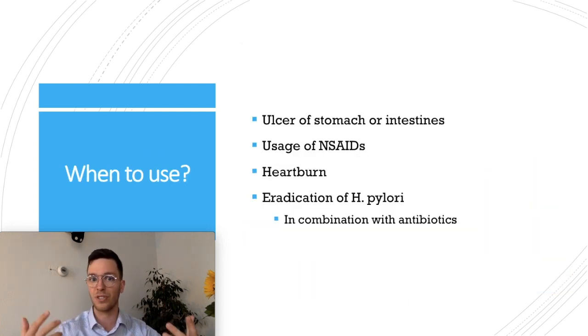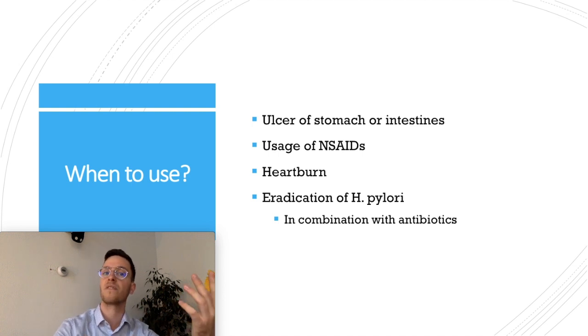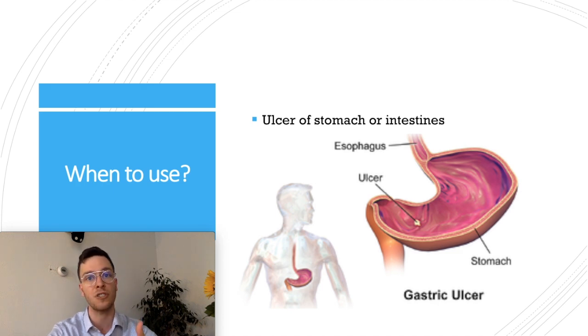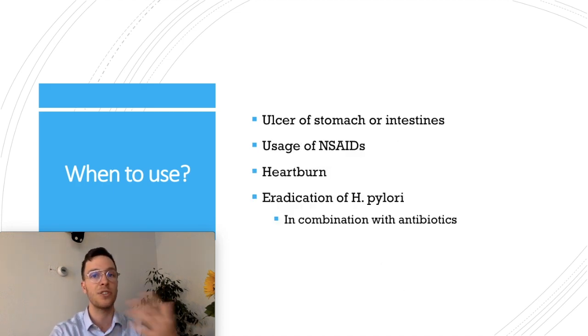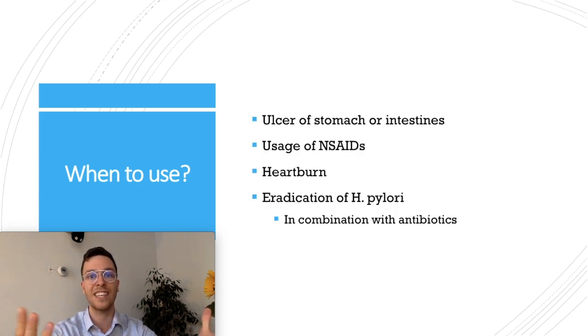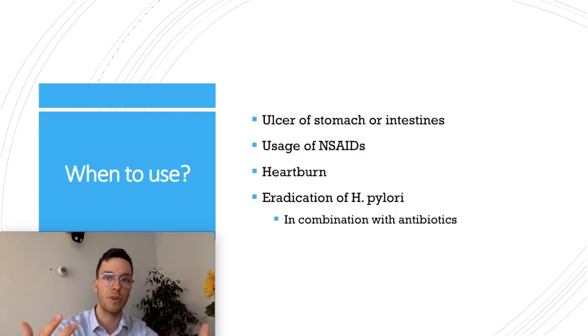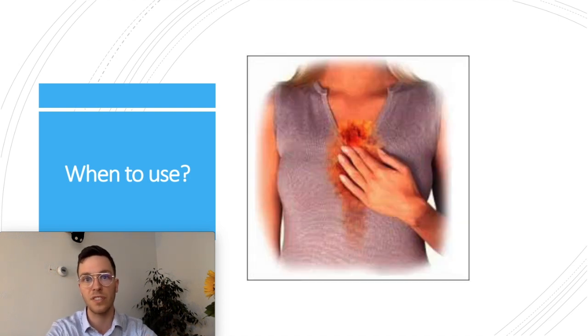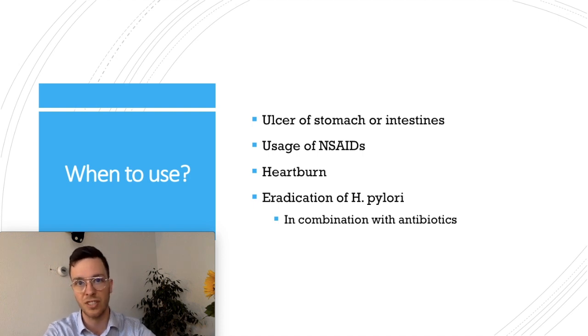When do you use Omeprazole? You can use it for several indications, most of them involving stomach complaints. You can use it when dealing with ulcers of your stomach or intestines. You can use it when taking NSAIDs — a group of painkillers that includes Advil or Diclofenac — which can be harmful to your stomach. You can also use it when dealing with heartburn, or for eradication of H. pylori, a bacteria, always in combination with antibiotics.